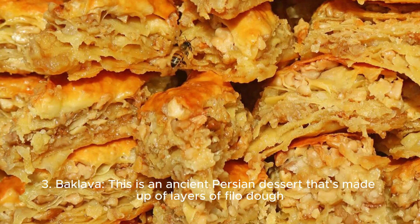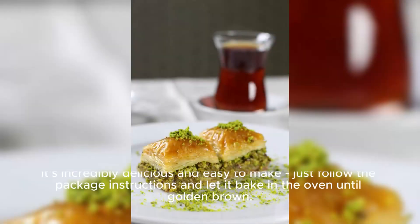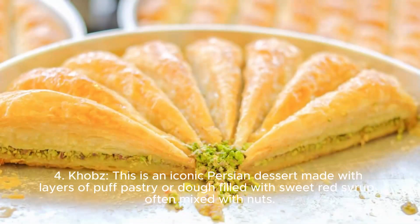Three, baklava. This is an ancient Persian dessert that's made up of layers of phyllo dough, filled with chopped nuts and held together with syrup or honey. It's incredibly delicious and easy to make. Just follow the package instructions and let it bake in the oven until golden brown.